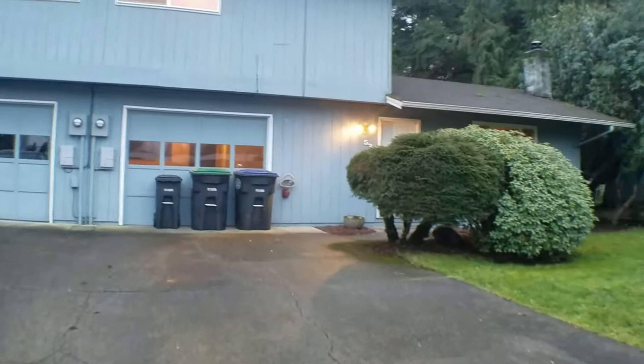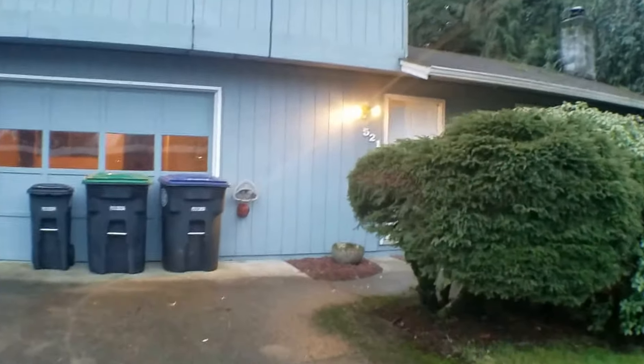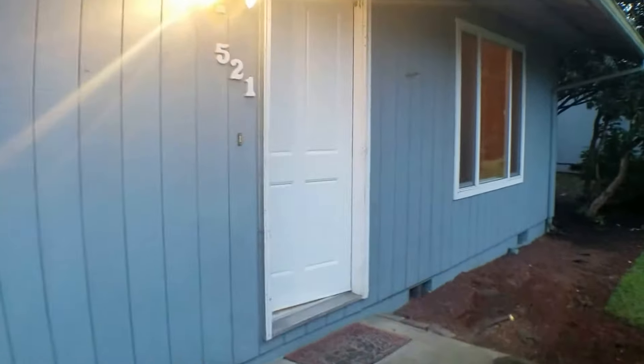That's a quick look at the surrounding neighborhood. This is a two-bedroom, one-and-a-half-bath townhouse-style duplex located where Olympia meets Tumwater.